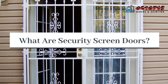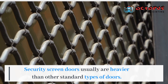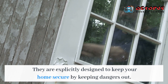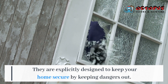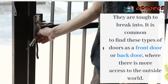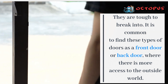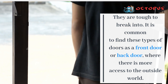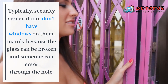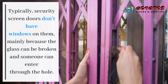What are security screen doors? Security screen doors are usually heavier than other standard types of doors. They are explicitly designed to keep your home secure by keeping dangers out. They are tough to break into. It is common to find these types of doors as a front door or back door, where there is more access to the outside world. Typically, security screen doors don't have windows on them.